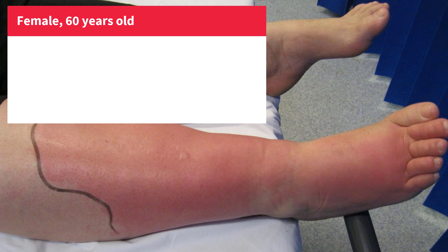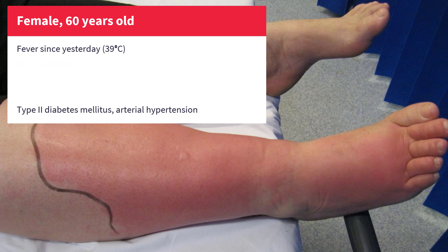A 60-year-old woman with type 2 diabetes and arterial hypertension suddenly developed a fever yesterday afternoon with a body temperature over 39 degrees Celsius, rigors and violent chills. She vomited at least 4-5 times, and today her right calf started to hurt, soon becoming red and swollen. The diagnosis couldn't be clearer.